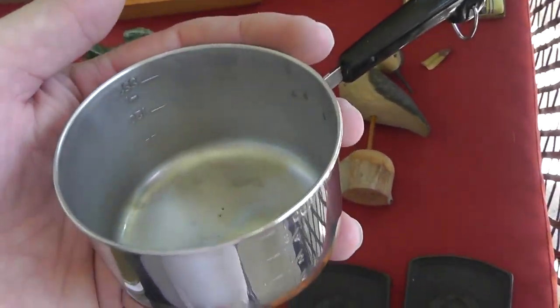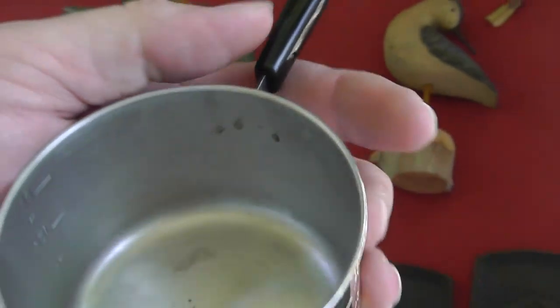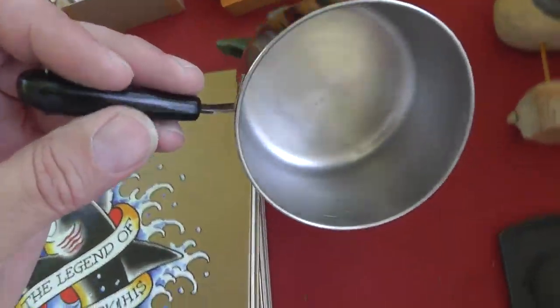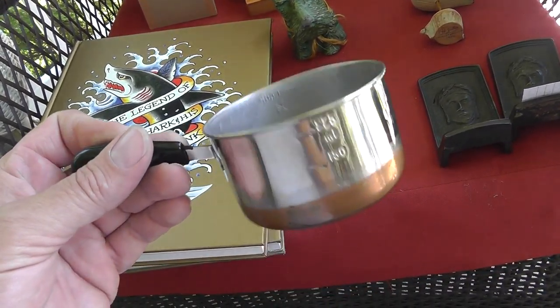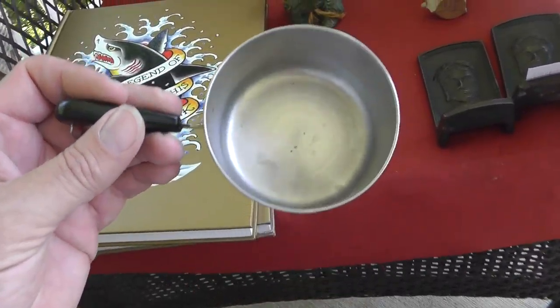Measuring cup. I thought this was unusual, and it's marked Revere Ware. This was probably like a giveaway or something like that. But cool piece — who knows, sometimes pieces like this will surprise you. It cost me 50 cents — why not take a chance on it? Lots of people love Revere Ware.